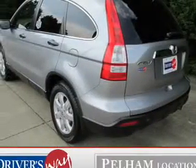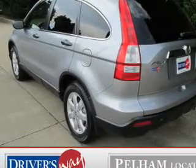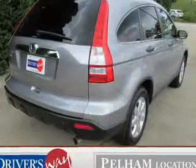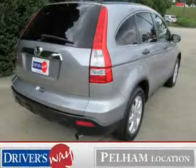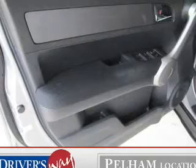The powertrain includes four-wheel drive with an efficient four-cylinder engine connected to a smooth shifting five-speed automatic transmission. The anti-lock braking system will help deliver you safely to your destination. Let the outside in with a built-in sunroof.